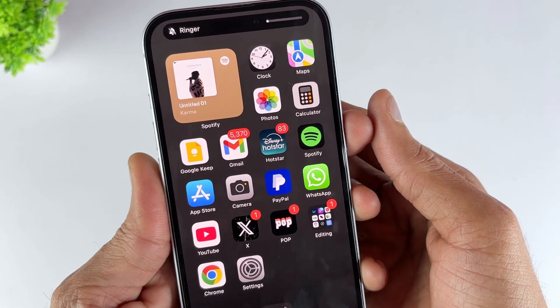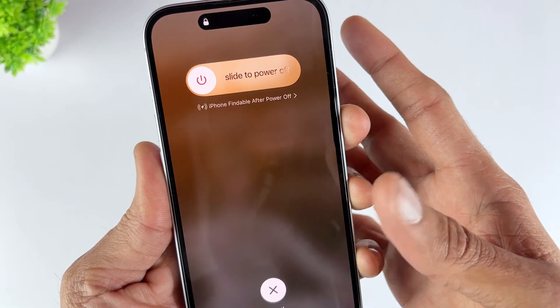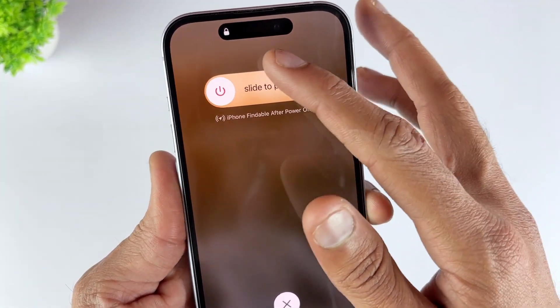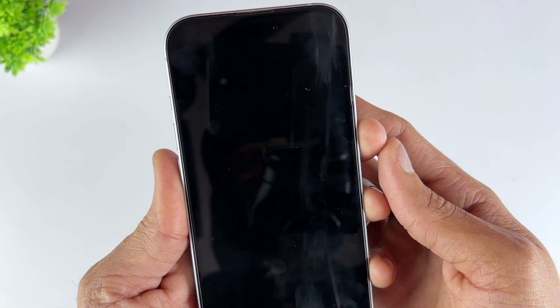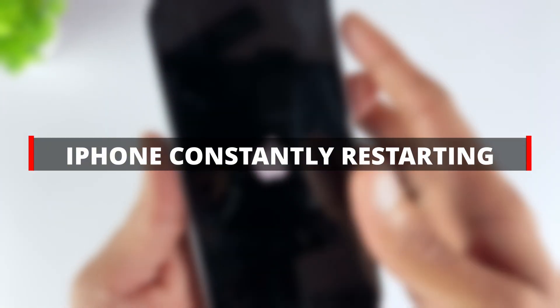iPhones are very stable, but sometimes people still encounter the issue of iPhone keeps restarting when trying to restore, or the phone keeps restarting on its own after the latest update. Therefore, here we provide 5 ways to fix the iPhone keeps restarting problem. If you are facing problems due to the iOS 18 update, then these methods are perfect for your reference.